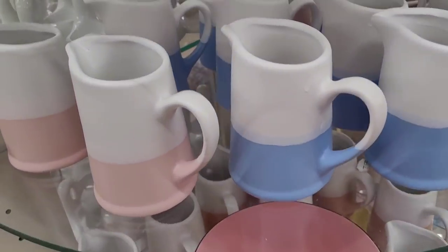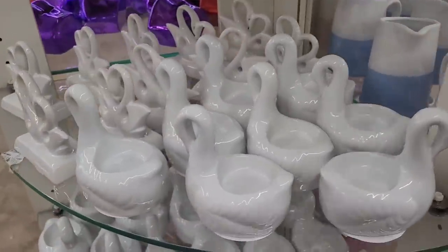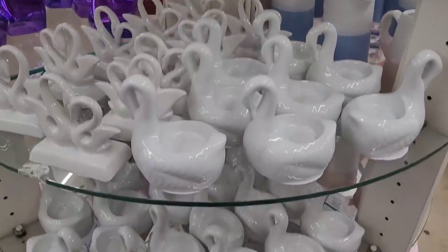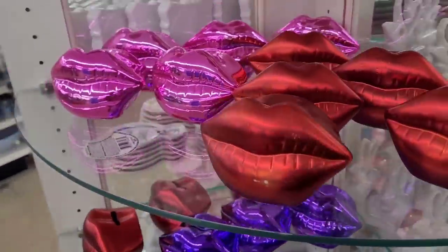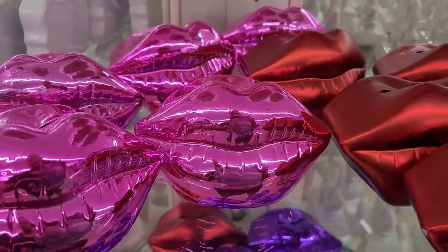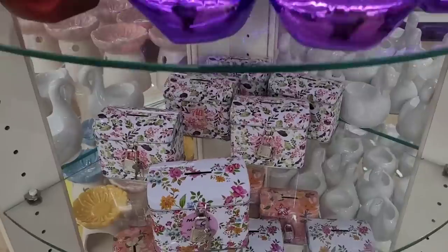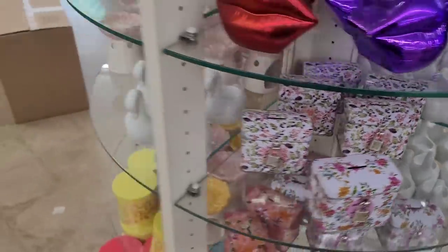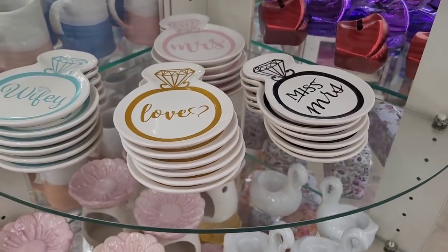And they have these decor pieces — little pictures, here is the swans. I do believe I see the lips that's going around — yes, here they are! Those are cute little lip banks; they come in pink, red, and purple. And then here is the little lock boxes, some more swans, little warmers, some more trinket trays.